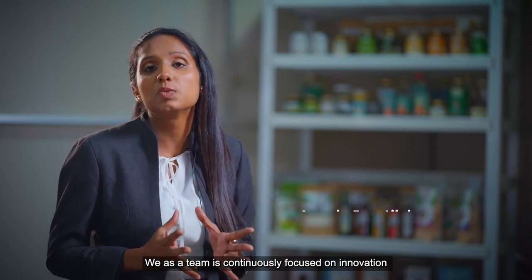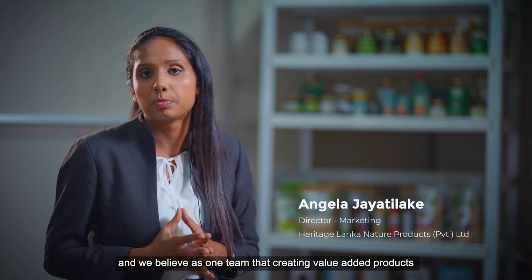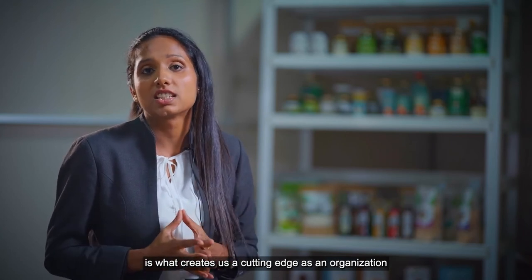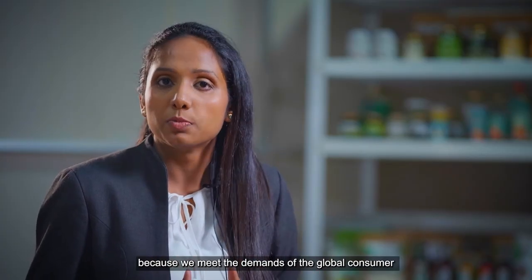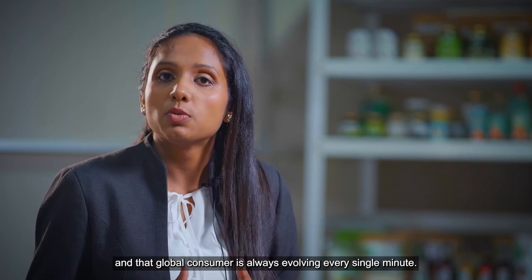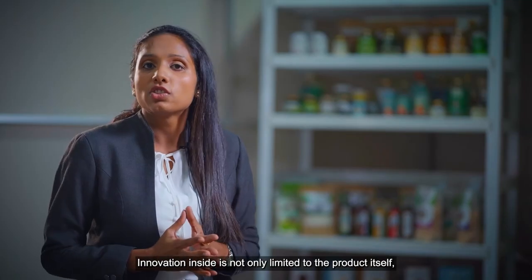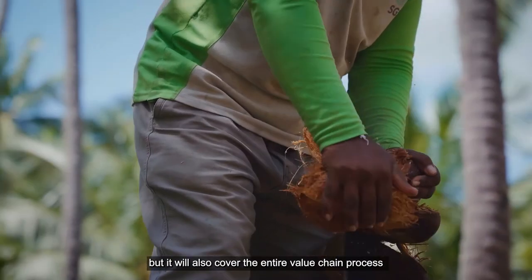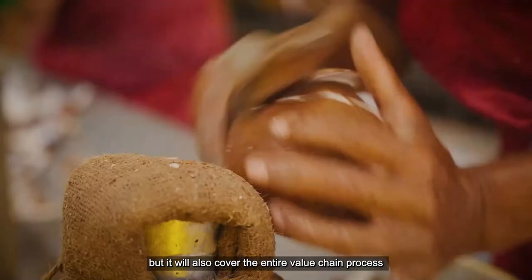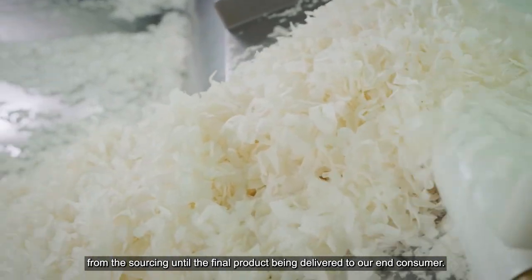At Heritage, we as a team are continuously focused on innovation, and we believe that creating value-added products is what gives us a cutting edge as an organization. We meet the demands of the global consumer, and that global consumer is always evolving every single minute. Innovation is not only limited to the product itself but covers the entire value chain process, from sourcing until the final product is delivered to our end consumer.